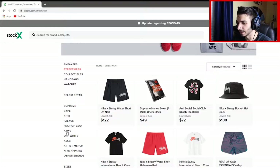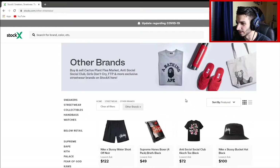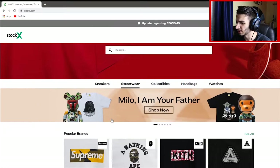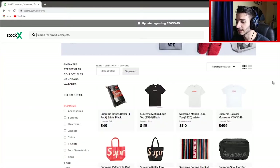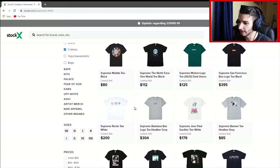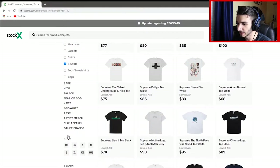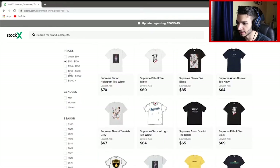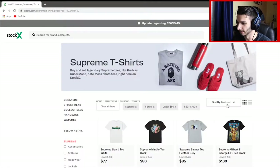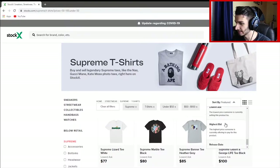That includes Fear of God, Cause, Off-White, Antisocial Club, as well as many more. They also have V-Loan on the site — it just doesn't show it, but they have it. Coming back to the home screen of streetwear, we're going to be focused on Supreme. To find t-shirts for under $100, we just go down and click on t-shirts, then scroll down to prices and search between $50 to $100, or under $50. Then you can sort it by featured, most popular, new lowest ask and stuff.